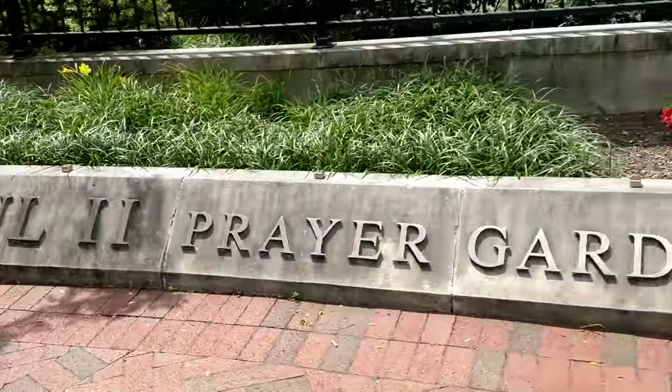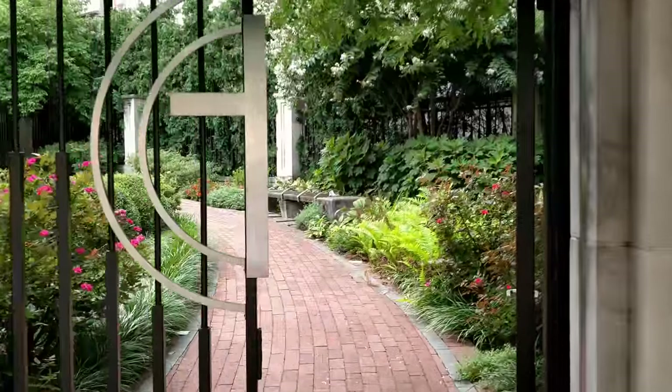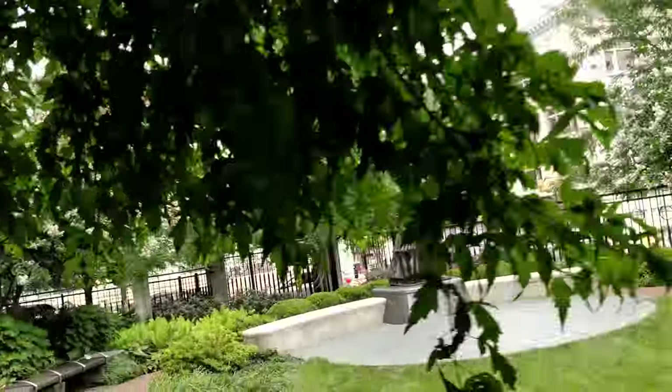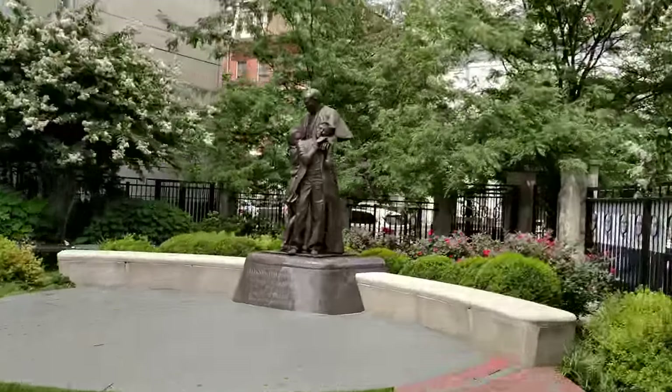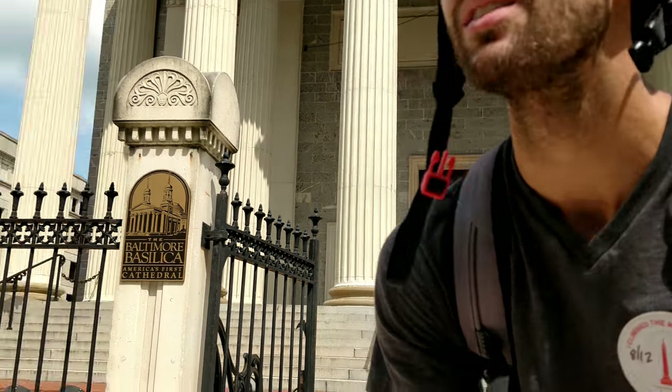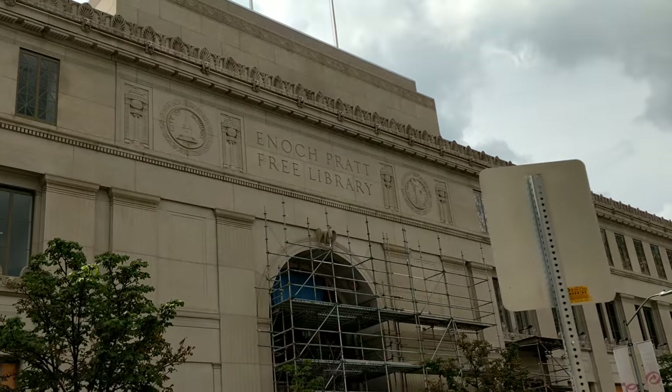That was the Walters Art Museum. We're going to go see the Baltimore Basilica right now, which is actually America's first Roman Catholic cathedral. But before we do that, across the street is the Enoch Pratt Free Library, and as the name states, it is a free library in Baltimore.